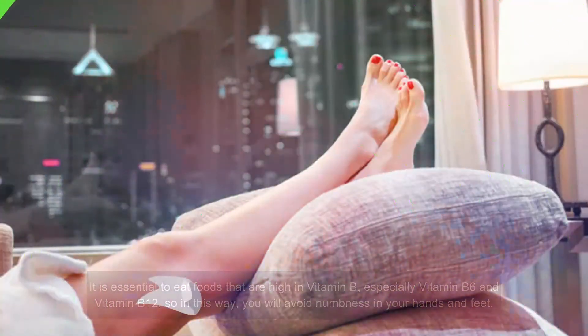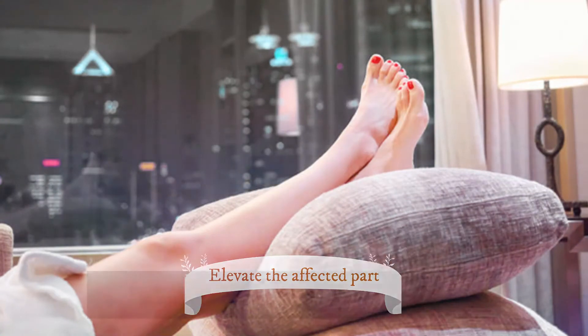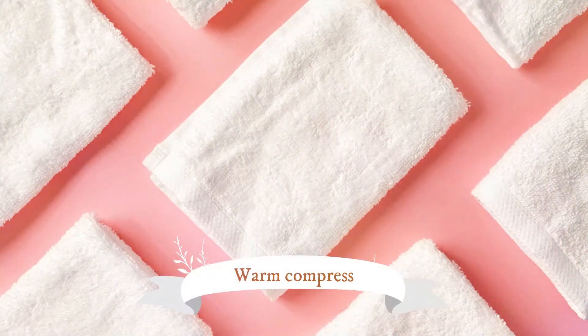Number five: Elevate the affected part. Elevation can help to reduce numbness in the hands and feet due to poor circulation. Keep the affected area elevated for several minutes to improve blood flow. When blood flow to the affected area returns to normal, the numbness will go away. Use pillows to keep your hands and legs elevated.